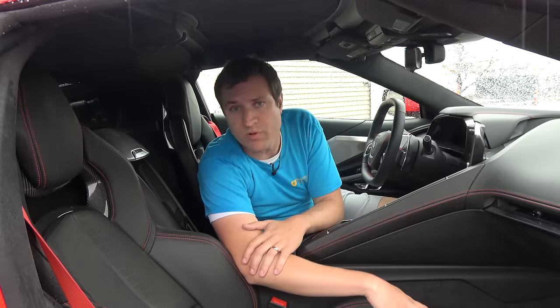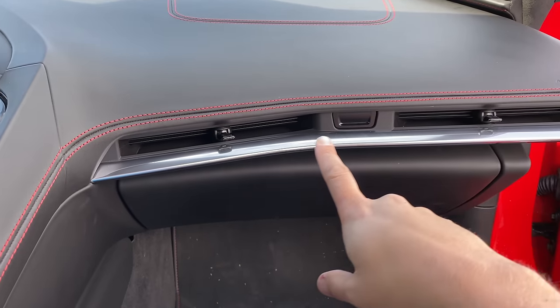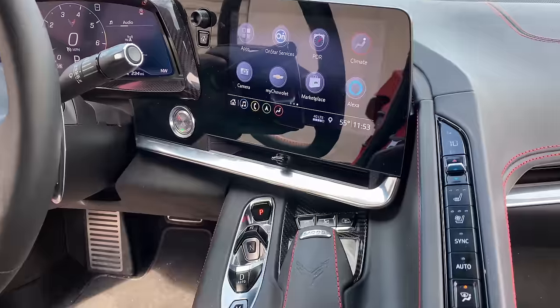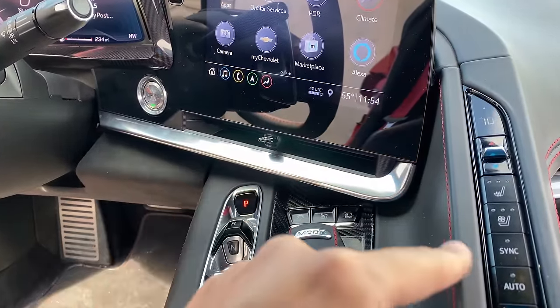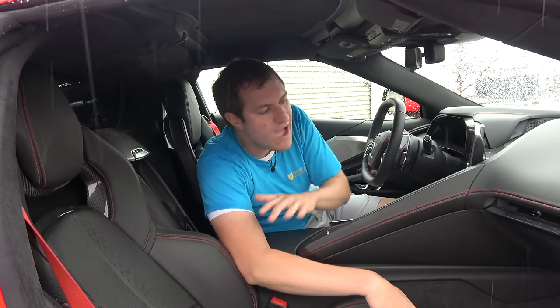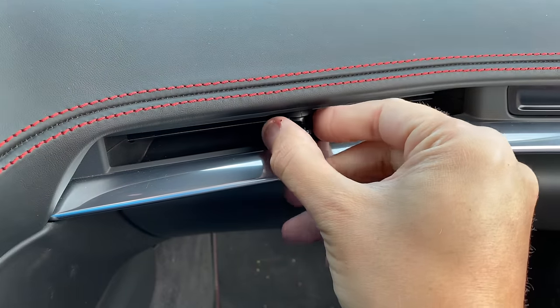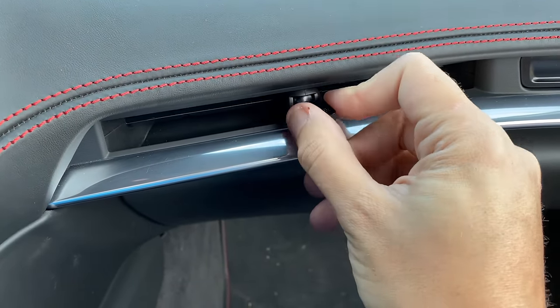Another notable interior item is the climate control vents, which are remarkably thin — General Motors told me these are the thinnest climate vents they've ever put in any vehicle. More interesting than how thin they are is how you adjust them: there are little switches you move to direct airflow, and moving one all the way to one side closes the vent entirely. Very thin vents with very minimal controls.